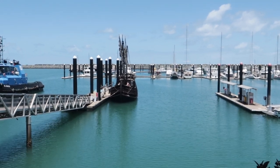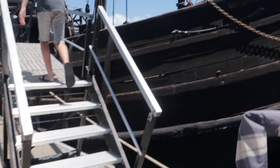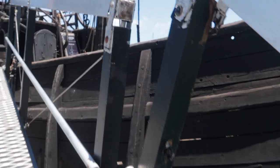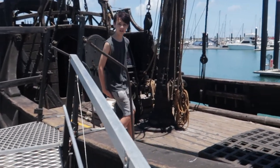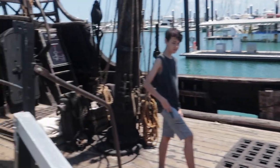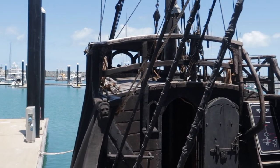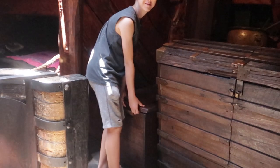Check it out Jet, it's like a pirate ship. Check that out Jetty, how cool is that? It's unreal. Get the treasure.